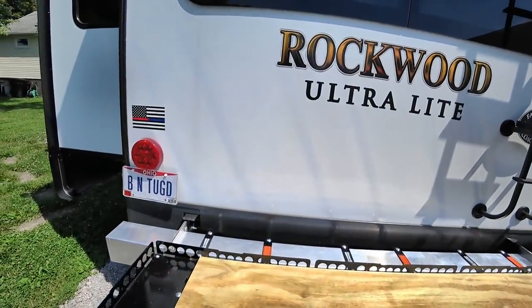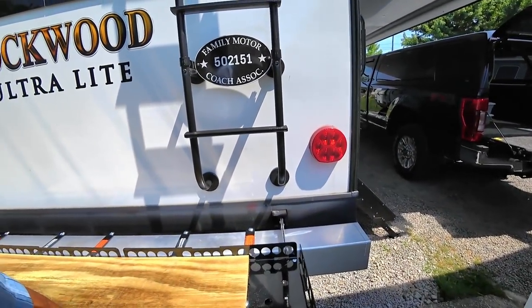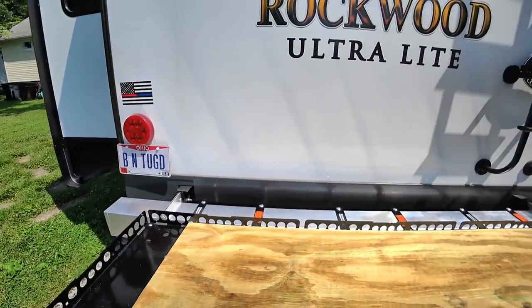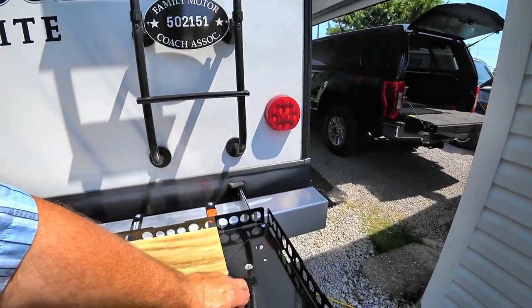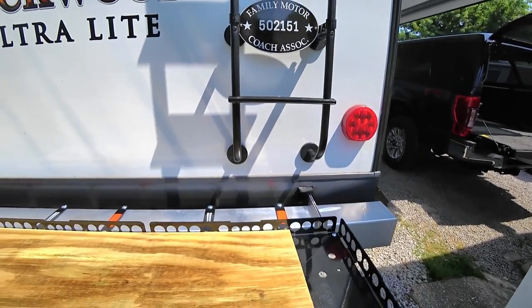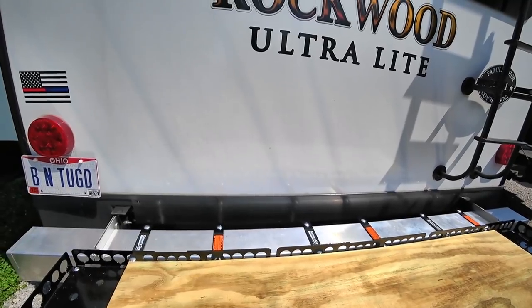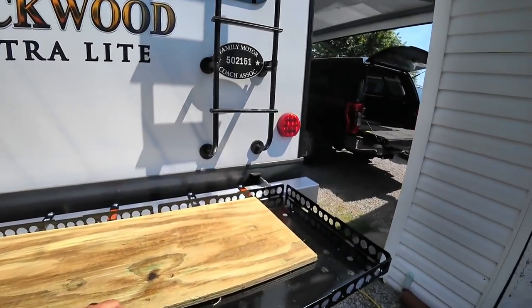I want to dampen the sound just a little bit. This will do just fine. Let me go a little bit further here — I'm trying to get it lined up with a couple of these bolt heads. That's real close right there.